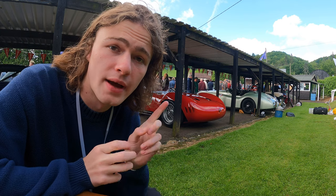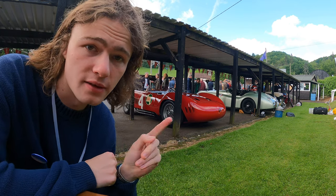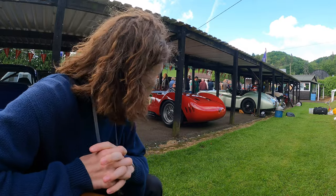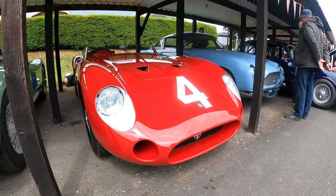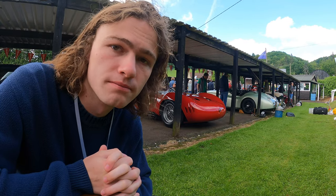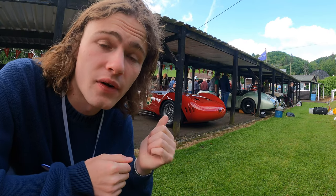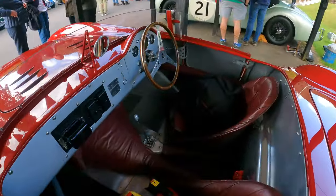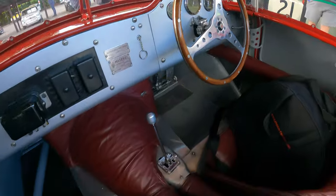We were literally just on our way to get some coffee and we walked past this. Now if this is what I think it is, it's a Maserati 300S — and it's ex-Fangio. I could be completely wrong, but I think this car is currently for sale with Fiskens. Yes, this is the ex-Fangio Maserati 300S and it is absolutely stunning.